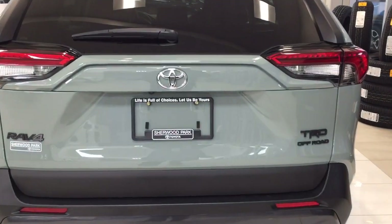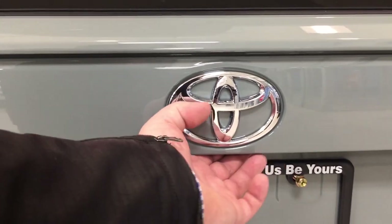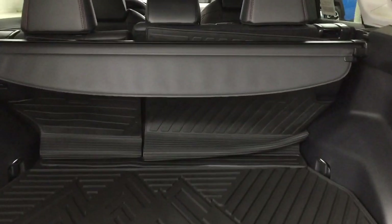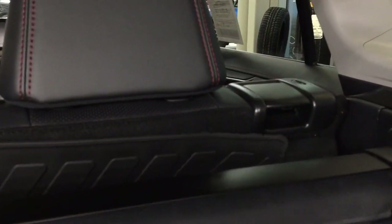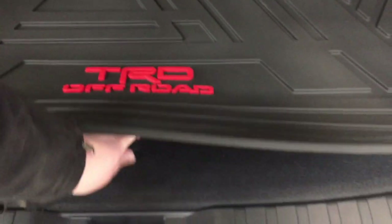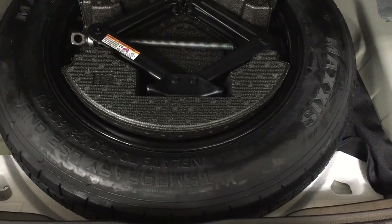Looking at the rear cargo area and tailgate, the backup camera is located on the left side of the tailgate, and the rear hatch release is just underneath the Toyota emblem — push it once and it opens automatically. In the back you have a cargo cover, which is great for concealing valuables. There is a 60/40 split for the rear seat for additional space, and a cargo liner which makes cleanup easier if liquids are spilled.